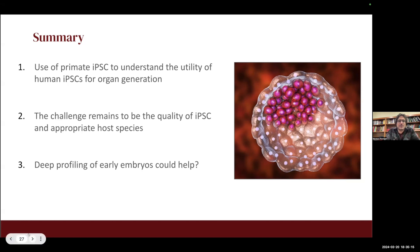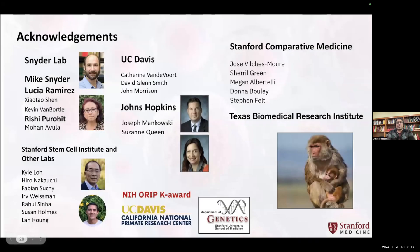I would be happy to thank all the collaborators, including those at Stanford and Johns Hopkins University and the Snyder Lab, which was the main group I've been affiliated with over the last several years. Happy to take questions. Thank you.